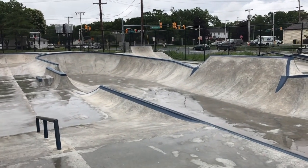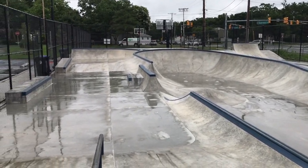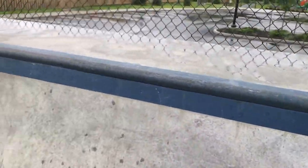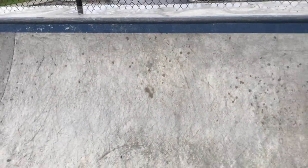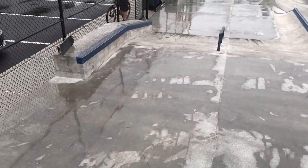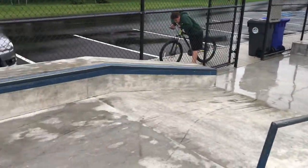Hey, what's going on everybody, TJ here. Today I'm at the new Brick Skate Park in New Jersey. I'm gonna give you guys a little tour of this new park. Over here we have a nice quarter pipe — actually much steeper than your typical quarter pipe at this size. Makes it a little bit more challenging, but of course that's fun. Empty park here today because it's raining, but it's also National Skateboarding Day, so had to come out.